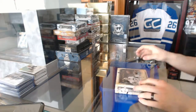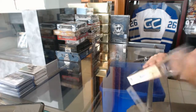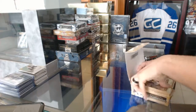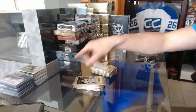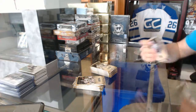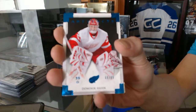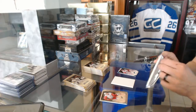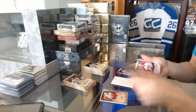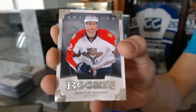Continuing on with group number 6031, running through the 13-14 Artifacts and 15-16 SPA. We've got a blue parallel number to 85 for the Detroit Red Wings Dominic Hasek, and a rookie number to 999 for the Florida Panthers Quinton Howding.